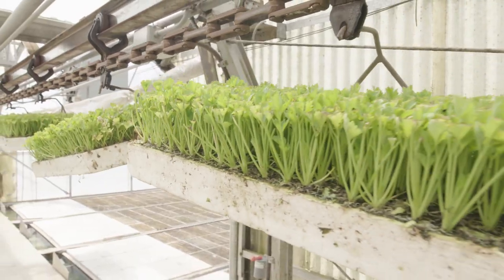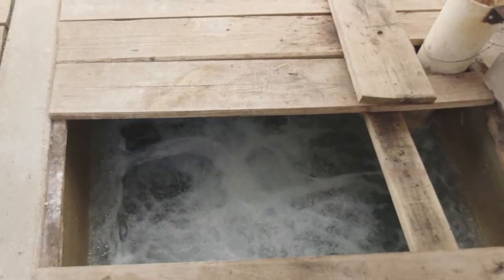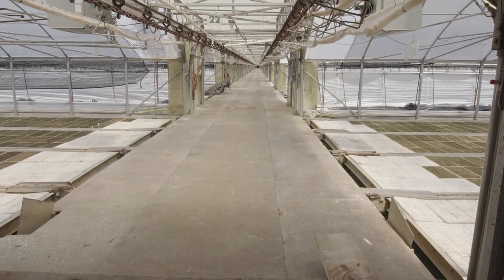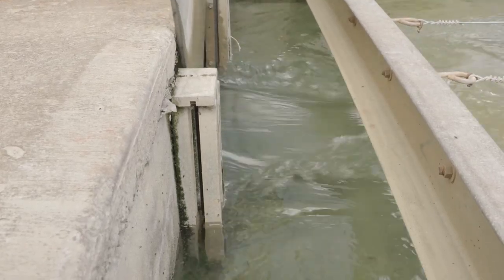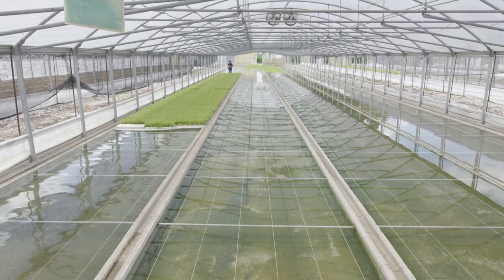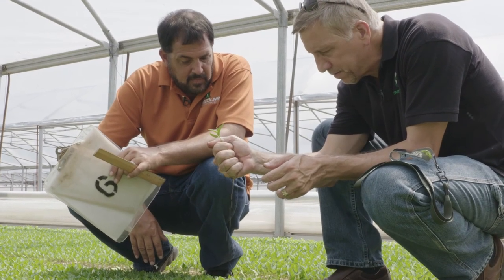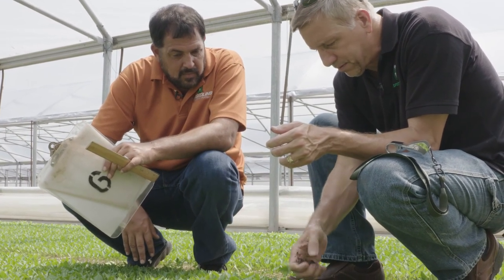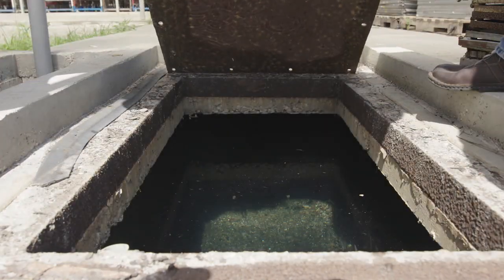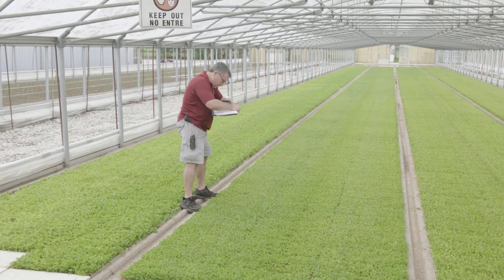Throughout the operation, Speedling uses water quality best management practices to reduce water consumption. At their Bushnell location, plants are watered through an innovative sub-irrigation system. In the sub-irrigation system, we never have to put moisture on the leaves — only when we're spraying or feeding. The rest of the moisture comes from underneath, and it allows an extremely consistent product because we hold the water under the trays until it sucks up all the way through the cell, and every cell is equally saturated, then we pull all the water off. Water's the lifeblood of any nursery — without water, we don't have a crop, we don't have a business. So we're very cautious with it, very conservative. We make sure that what we're using is going to the plants instead of on the ground.